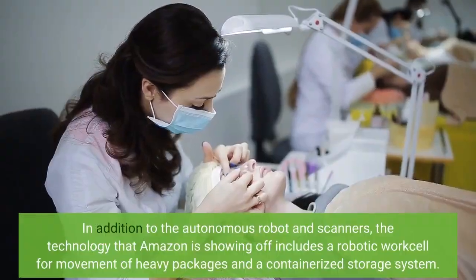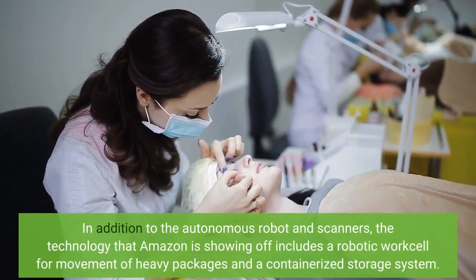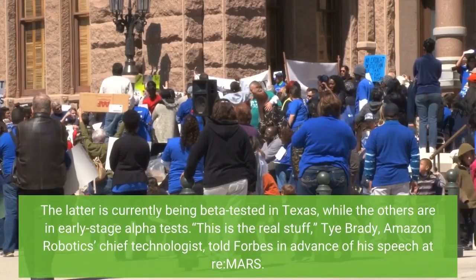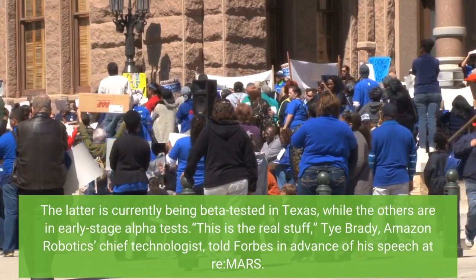In addition to the autonomous robot and scanners, the technology that Amazon is showing off includes a robotic work cell for movement of heavy packages and a containerized storage system. The latter is currently being beta-tested in Texas, while the others are in early-stage alpha tests.